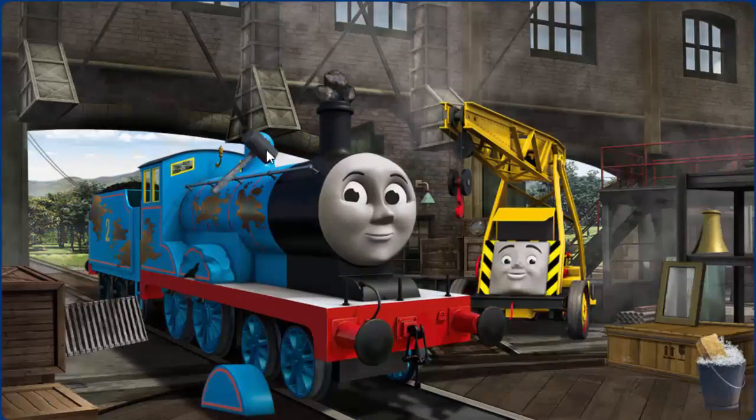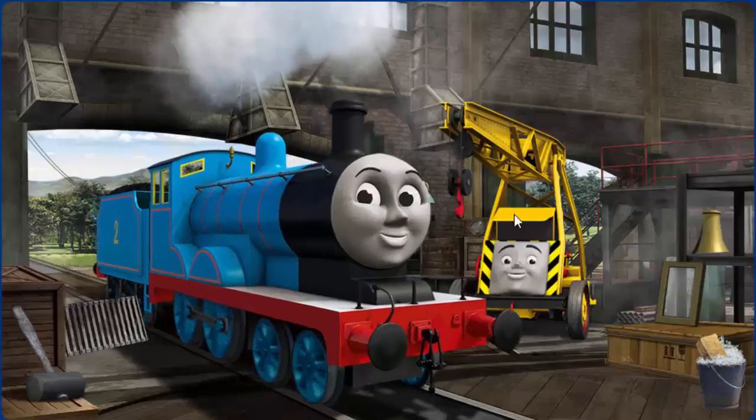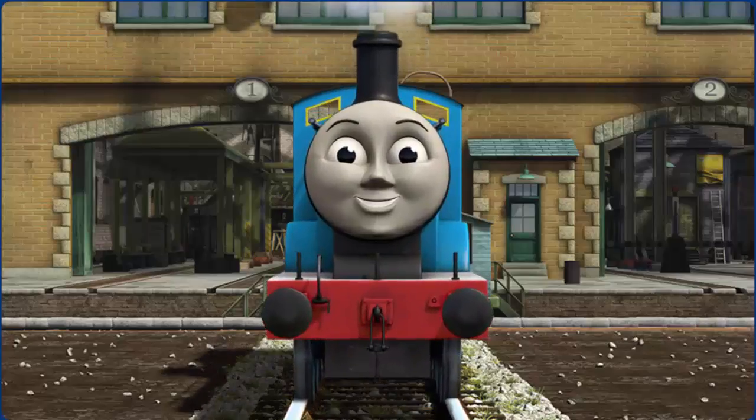Edward's funnel is clogged with rocks, his wheel arch is broken, and he has oil stains. Great job! But there's still more to do. Edward is ready to get back to work.